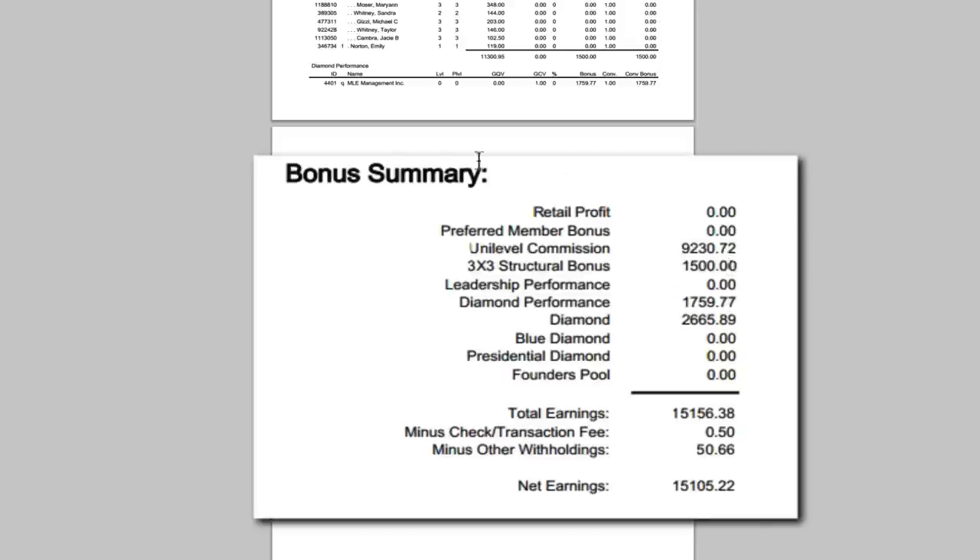Here's the overall summary of your whole commission check. The first one is retail profit — if people order through your website at retail you'll get that 25% there. The preferred member bonus is if you have preferred members ordering, you'll get a small percentage of what they order. I personally think the wellness advocate account is hands down the best account — I want them taking advantage of the loyalty reward program and being part of my team. That's where this unilevel commission comes from: your wellness advocates and your small percentage off each of their orders.